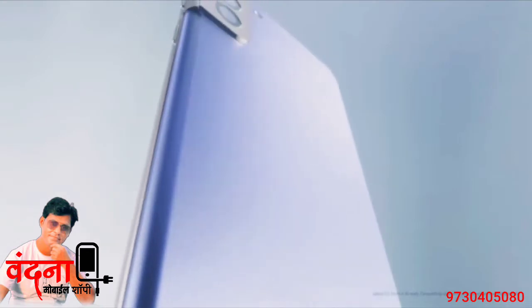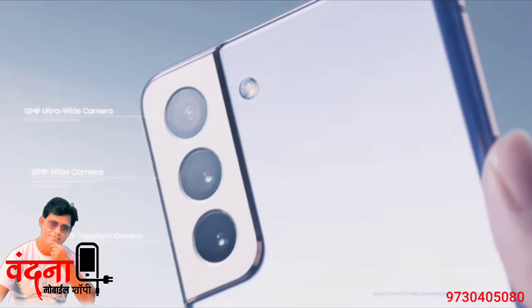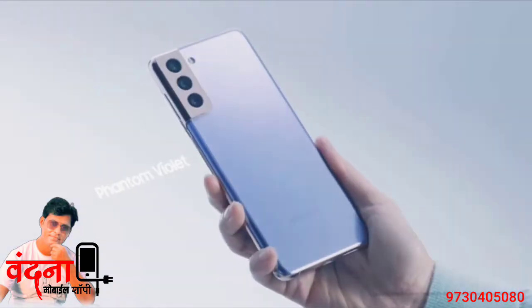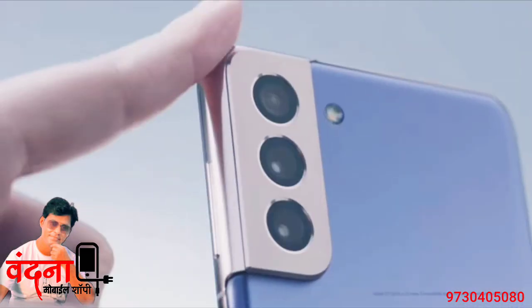Now let's take a look at the back of the phone. You'll immediately notice a new camera design. It houses a triple camera system that is versatile for your everyday photo and video needs. Here on the S21 Plus in Phantom Violet, the camera housing blends into the side frame.